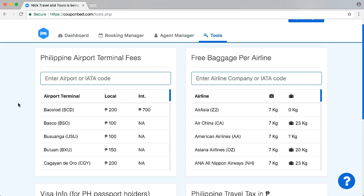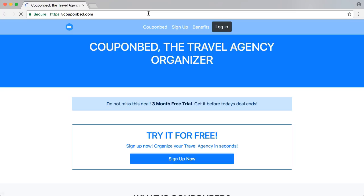So if you're interested in CouponBet, go and sign up right away. What you can do is just go to CouponBet.com, and in CouponBet you can see here — just click on sign up now.